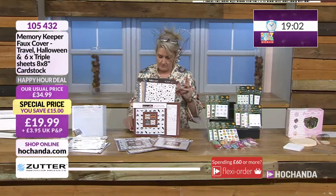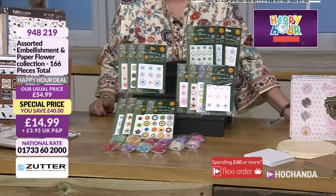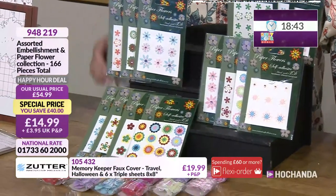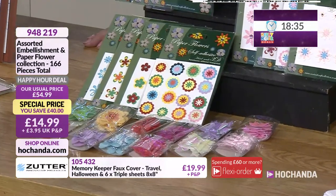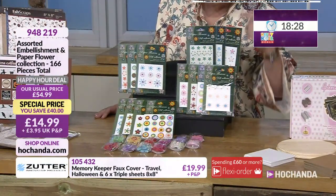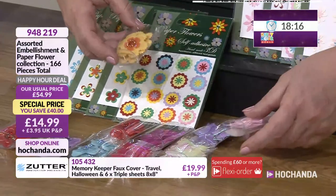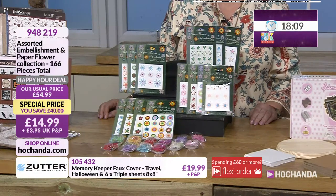Embellishments bundle — a bundle of embellishments sold out earlier, so these might be the ones for you. You've got a mixture of stickers and fabric embellishments. Loads of florals — some pastel tones, some really bright and funky. Very flat stickers, brilliant if you don't want to add bulk to your project, great for planners and organisers. But if you want dimension, there are dimensional elements too. I love these little pillow boxes — I'd keep those for storage of other bits. 166 elements in total at £14.99, a £40 saving, but only 18 minutes left. Item number 948219.